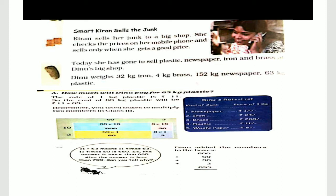So, what do we have here? She has 63 kg of plastic. What is the price of 1 kg of plastic? It is Rs. 11. So, what is the price of 63 kg of plastic? What do we do with 63 kg plastic?